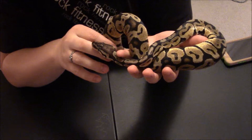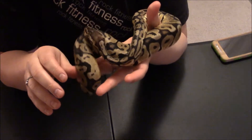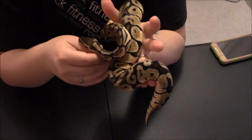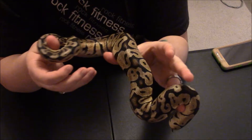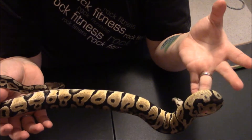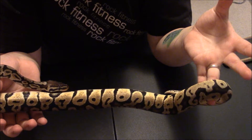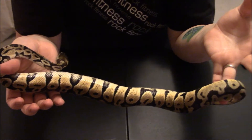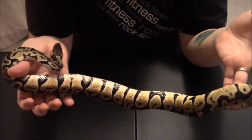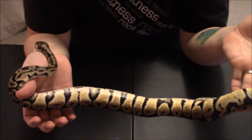If you guys have any cool pictures or photos of ball pythons, send them to our Facebook page, Monster Reptiles on Facebook, and we'd love to see them. We like to interact with you guys as much as possible, so any type of reptiles that you have, you can post pictures on there and just show them off.